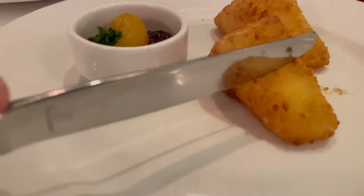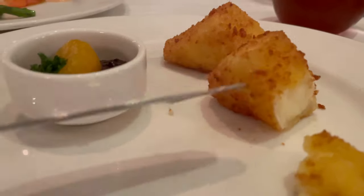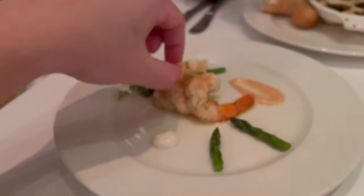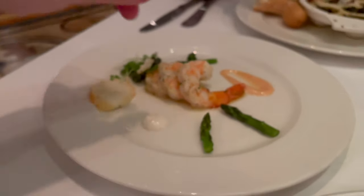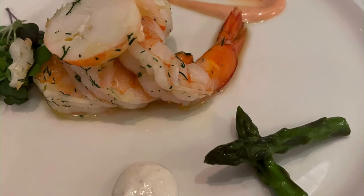For appetizers, we did try a few different things. This is the deep fried brie — breaded and deep fried, served with an orange and cranberry chutney. We had had the brie before and know it's delicious, so of course we wanted to have it again, and it did not disappoint. We also got the ice lobster and jumbo shrimp, served with grilled asparagus, a horseradish cream, and a dill dressing. So, so good.